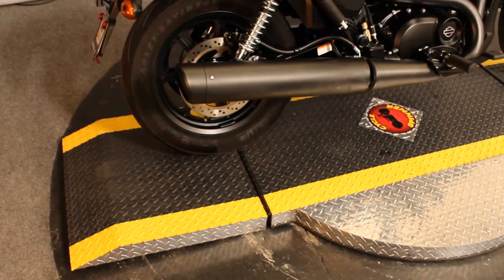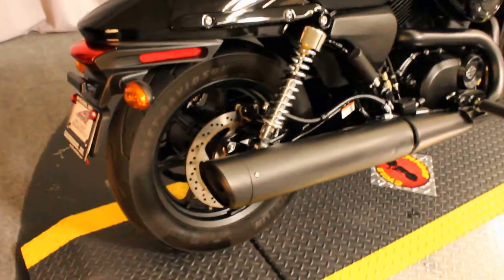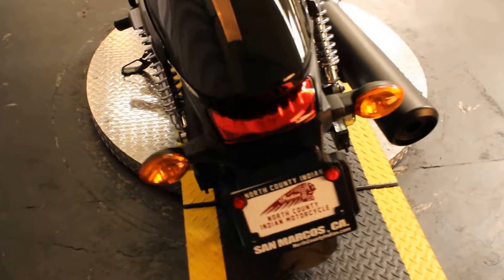Moving into our previously loved section today is a great starter bike in the form of a 2015 Harley-Davidson XG500 — the 500 Street.